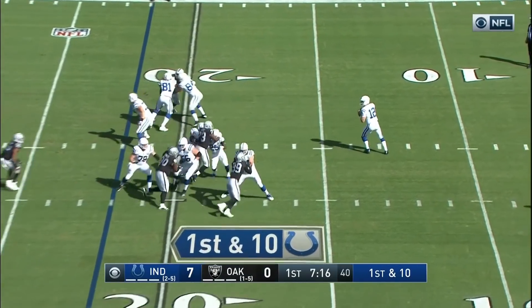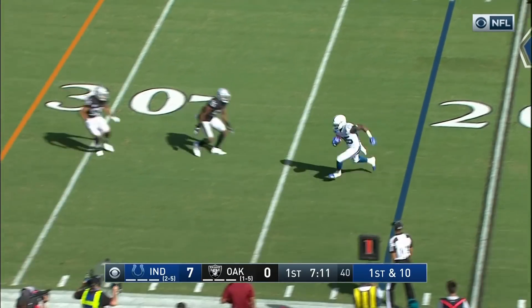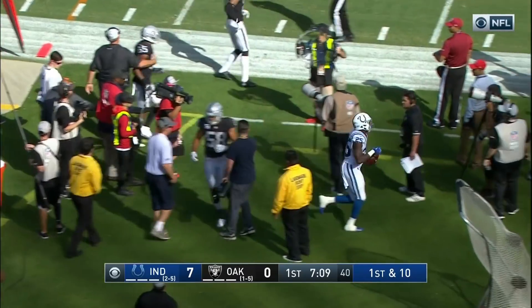On first down, Luck going to the air. The protection has time. Nobody there — now finds Mack. And Marlon Mack out of bounds at the 27-yard line.